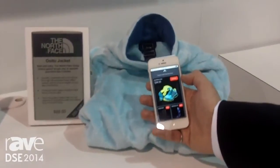As you walk up to a product using beacon technology, we can recognize which product you're near, and the phone automatically shows the product that you're near.